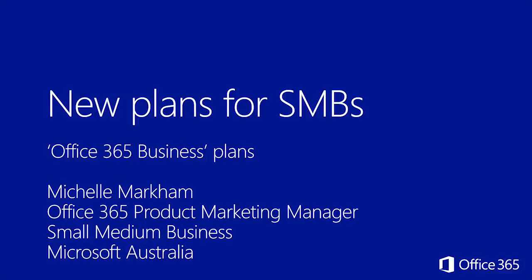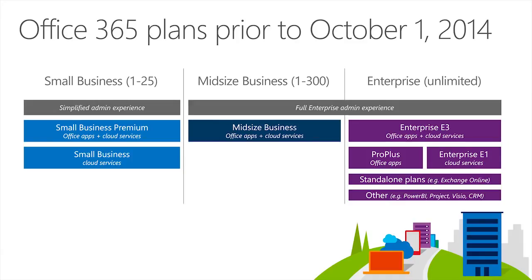Hi everyone. My name is Michelle Markham. I'm the Office 365 Product Marketing Manager here in Australia, and today I wanted to talk to you about some new SMB plans that we have coming in the Office 365 lineup, coming in October.